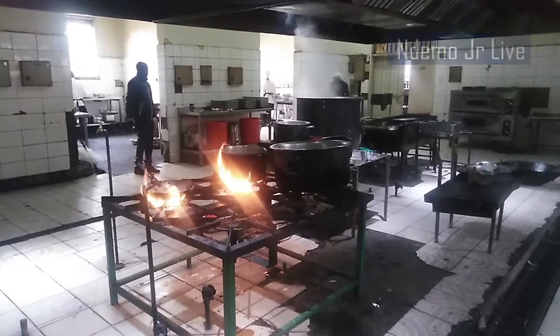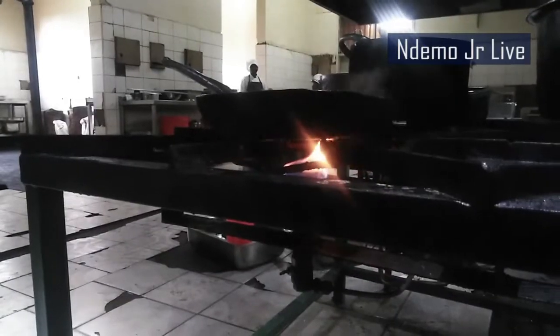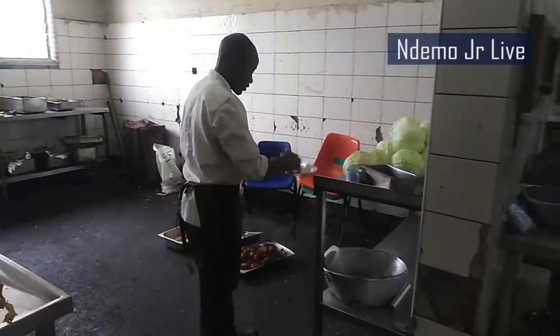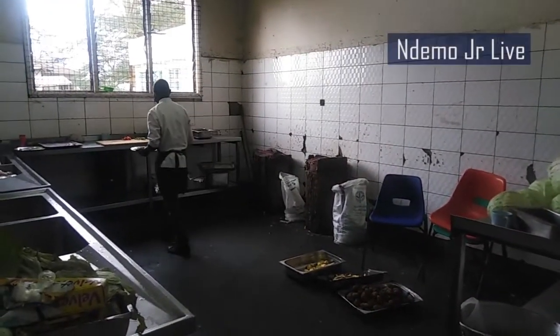Whenever the torrents of fire are ignited in the kitchen, it's the beginning of a story — a series of a cooking experience, or rather an adventure. We're inside Multimedia University Kitchenette where we will be cooking Maryland chicken.